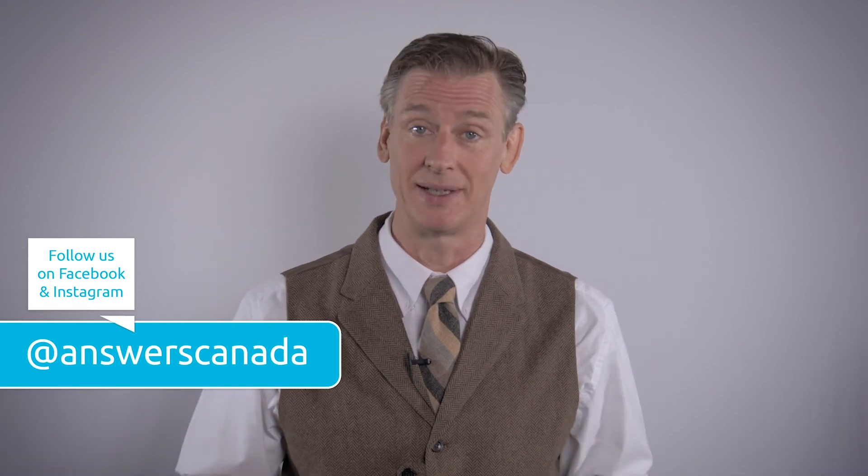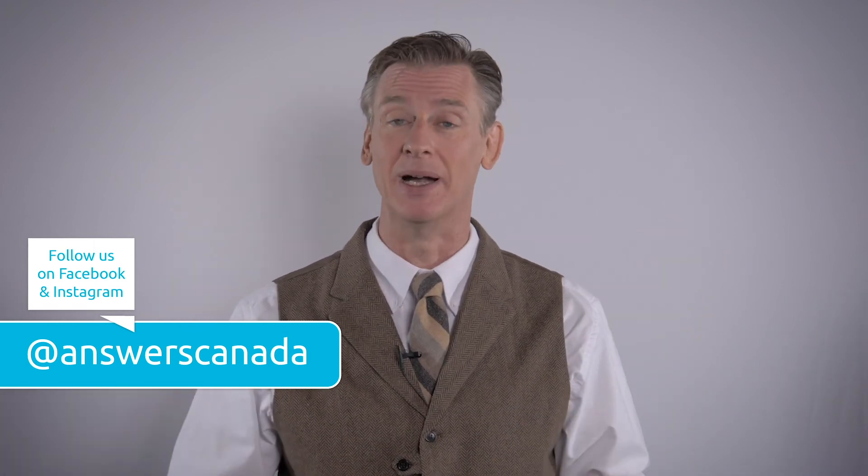Hey folks, Calvin here. I know you've heard it all before — subscribe, hit the buttons, all that stuff. But think of it as donating to our Answers in Genesis Canada advertising campaign without spending a dime. With the algorithms set up the way they are, it's like getting media platforms that are often quite unfriendly to Christian content to promote gospel outreach for free. Wise as serpents, gentle as doves. So subscribe to the channel, ring the bell, share the content — I know it's annoying, but it really helps.